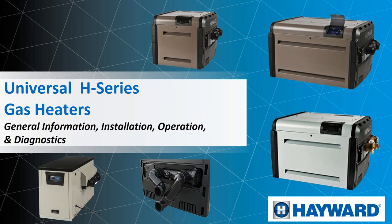Today we're going to talk about gas heaters. We're going to talk about general information, installation, operation, diagnostics, and more.